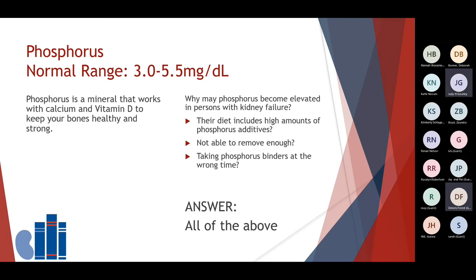Phosphorus — the normal range is between 3 and 5.5 milligrams per deciliter. Phosphorus is a mineral that works with calcium and vitamin D to help keep your bones healthy and strong. Why may phosphorus become elevated in persons with kidney failure? Possible reasons include: diet that includes high amounts of phosphorus additives, the body not being able to remove adequate amounts of phosphorus, and taking phosphorus binders at the wrong time. The answer is all of these — phosphorus can become elevated in folks with kidney failure because of all of these reasons.